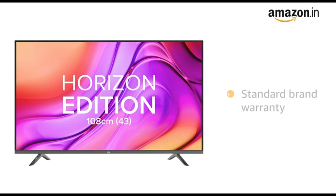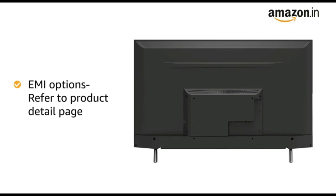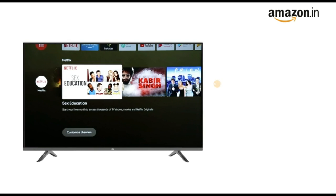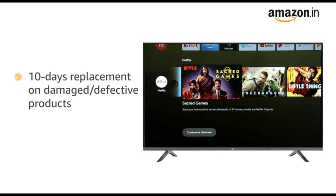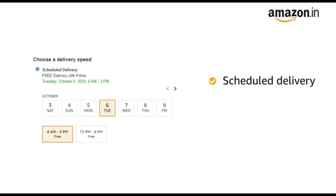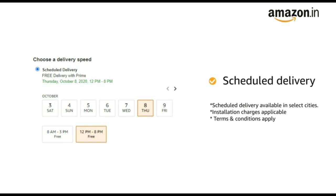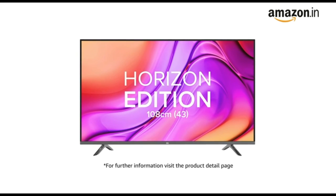The TV comes with standard brand warranty. For EMI options, refer to the product detail page. Pay online using debit or credit card and net banking. There is a 10-day replacement policy for damaged or defective products. You can schedule the delivery as per your convenience. Prime members get free delivery. For further information, visit the product detail page.